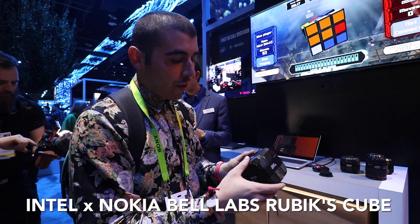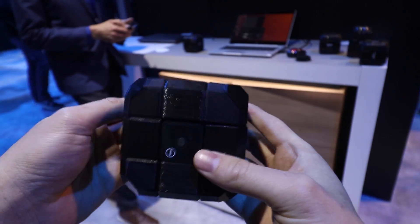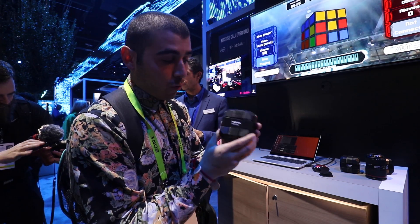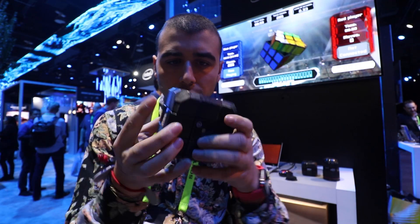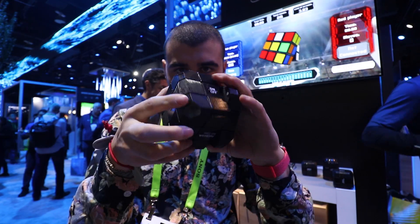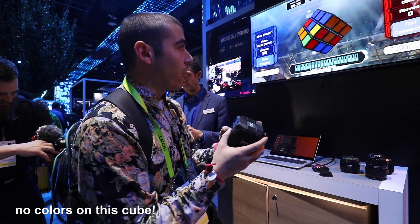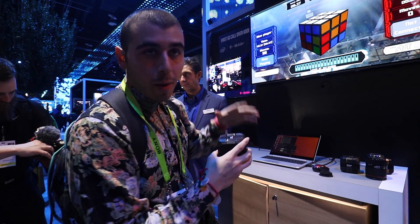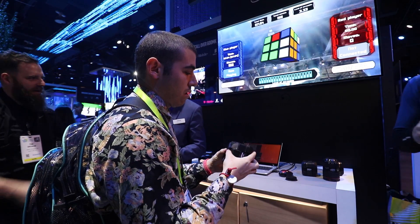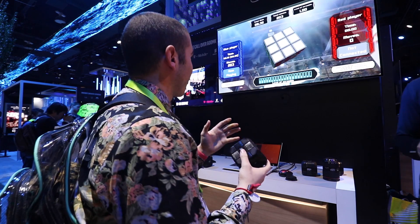Right now I'm at Intel's booth and they did a collaboration with Nokia Bell Labs to show off the capabilities of 5G and AR. I have this 3D printed Rubik's Cube in my hands, and on the screen it shows you the Rubik's Cube. It's pretty tough not having the cube in your hands while trying to solve it and having to look up at the display — but I'm working on it. That was so difficult.